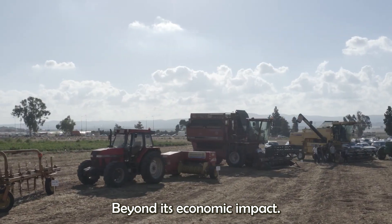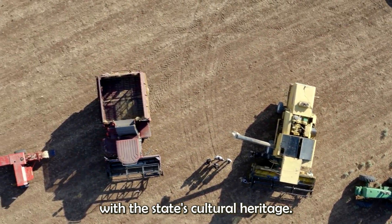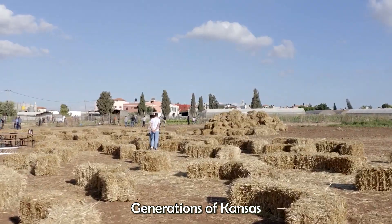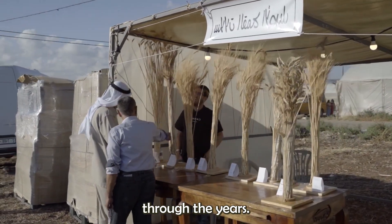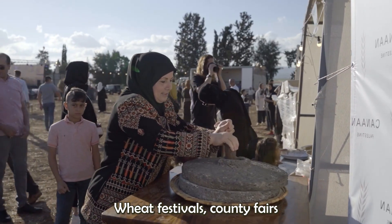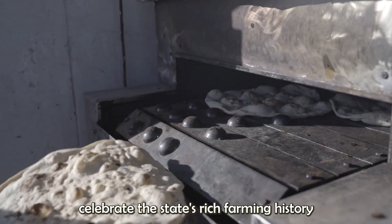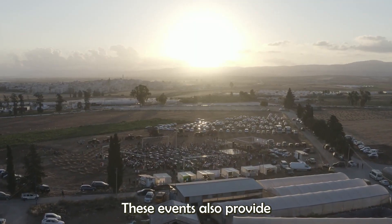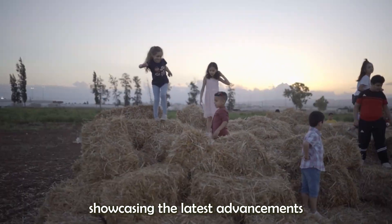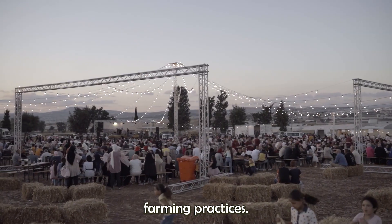Beyond its economic impact, wheat farming in Kansas is deeply intertwined with the state's cultural heritage. Generations of Kansas farmers have cultivated these fields, passing down their knowledge and traditions through the years. Wheat festivals, county fairs, and agricultural exhibitions celebrate the state's rich farming history and the hard work of its farming communities. These events also provide opportunities for education and innovation, showcasing the latest advancements in agricultural technology and sustainable farming practices.